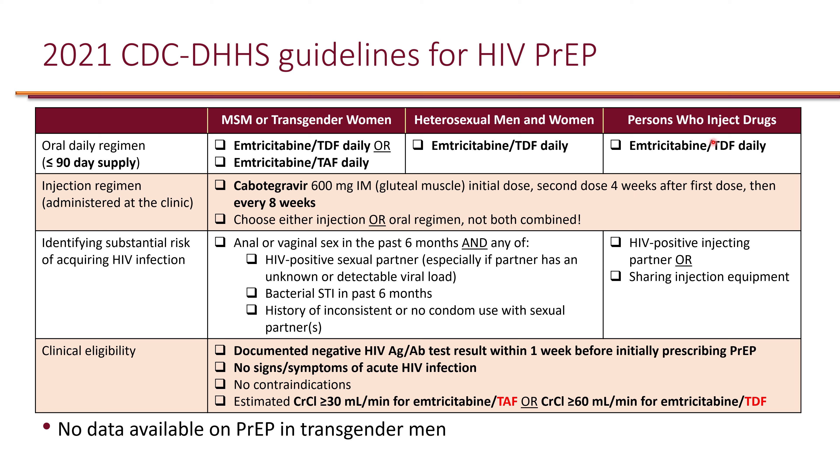Let's look at the PrEP regimens. In general, there are three groups of individuals who can qualify to receive pre-exposure prophylaxis: men having sex with men or transgender women having sex with men; heterosexual men and women; and persons who inject drugs.